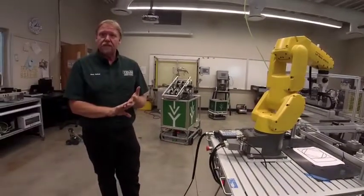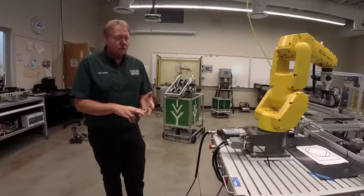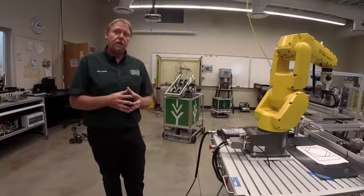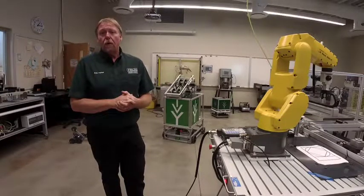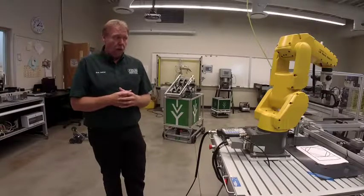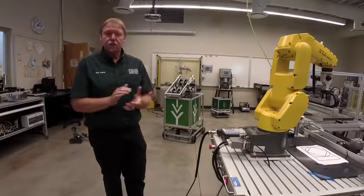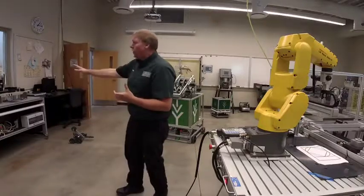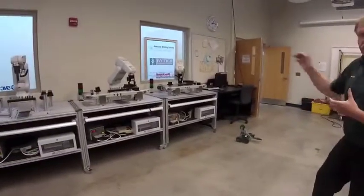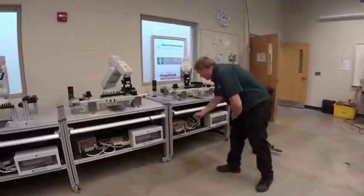We're going to give you FANUC certifications. A big part of the program is industry-recognized certifications — if you go through our programs here at Ivy Tech, you're going to earn a FANUC robotics certification. We've got some more robots over here that are very similar to that one. I've staged this one and hopefully all I have to do is hit the start button and it'll work.